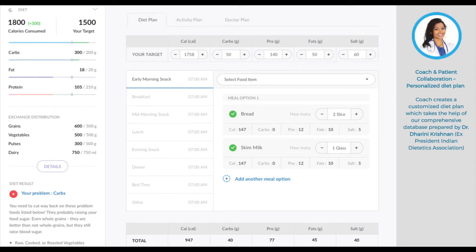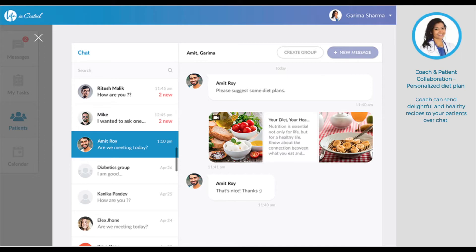The coach creates customized diet plans for your patients using our comprehensive diet database. What's more, the coach can chat with your patients and send healthy and delicious recipes to them over the chat.